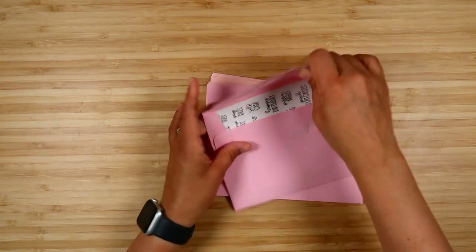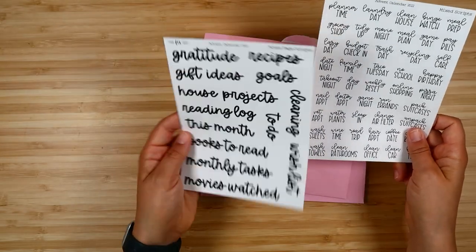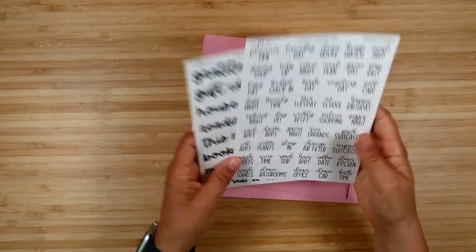Day sixteen has some black scripts — notes page scripts you could use on your notes page, and an assortment of scripts in two different fonts together.